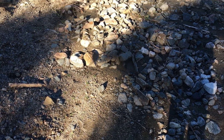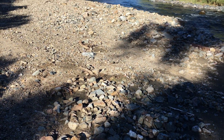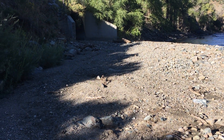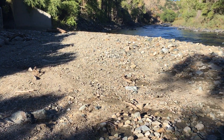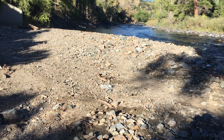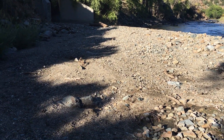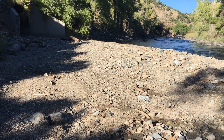It's Thursday, September 3rd, and I am standing on some new Chaffee County real estate. This is a delta that formed at the mouth of Bear Creek back on the last weekend of July, due to heavy rains and flash flooding that came down off the Decker Fire burn scar.